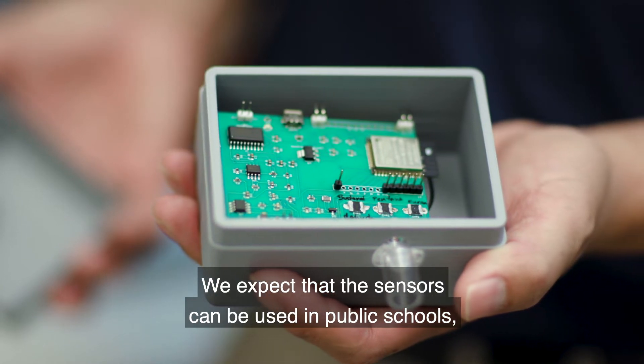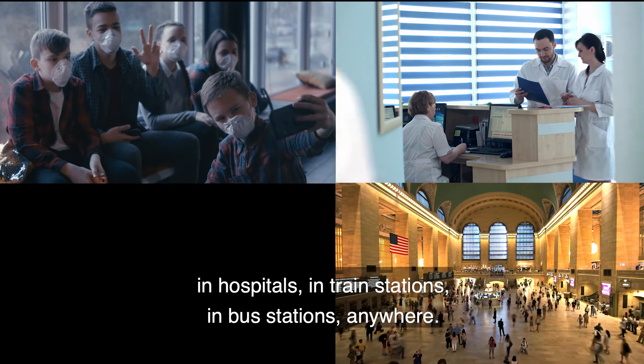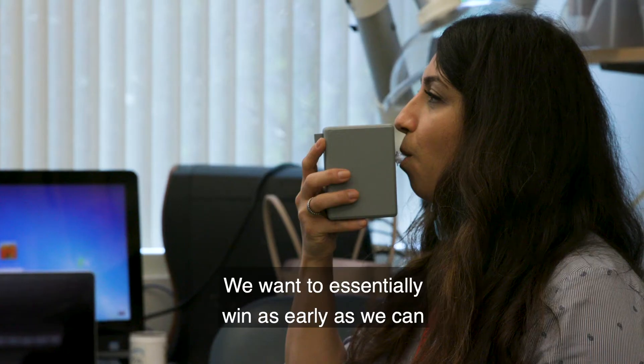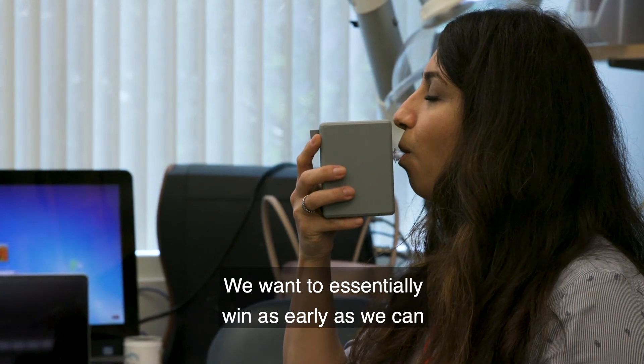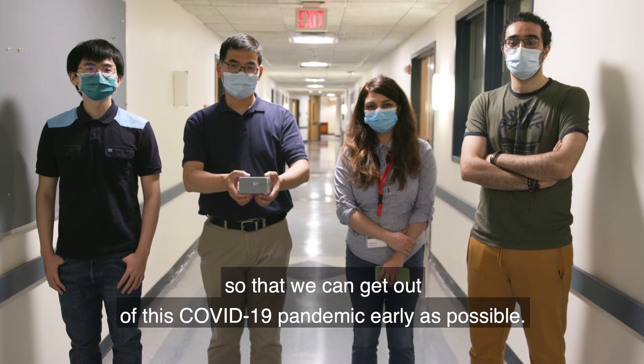We expect that the sensors can be used in public schools, in hospitals, in train stations, in bus stations — anywhere. This is humans versus virus. We want to essentially win as early as we can so that we can get out of this COVID-19 pandemic as early as possible.